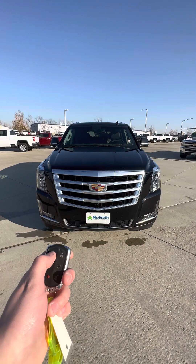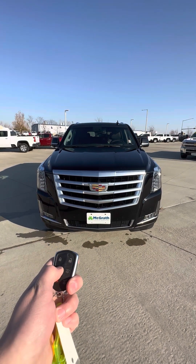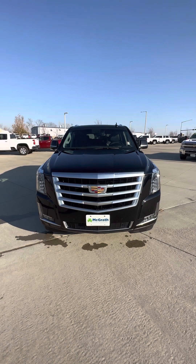Here is the remote start feature. You just hit that and then hold that down — fires right up.